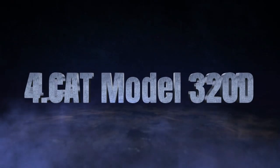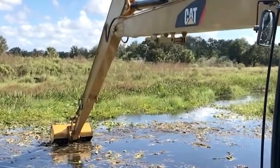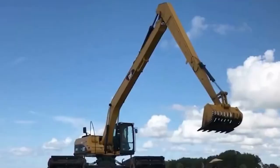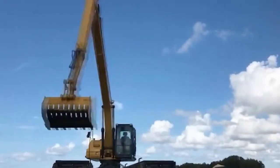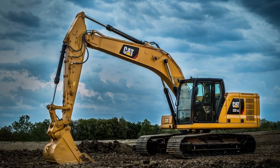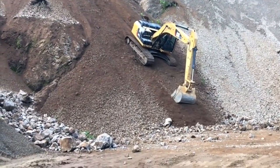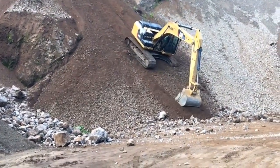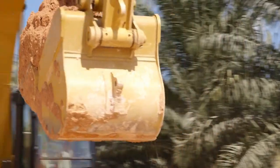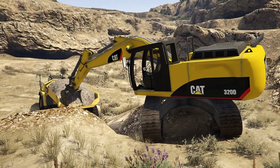The CAT Model 320D is a cutting-edge amphibious excavator designed for exceptional performance in challenging aquatic environments. It features a patented direct-drive, multi-synchronous motor system, enabling seamless dredging operations while floating in shallow waters. This excavator excels in tasks such as removing silty clay, clearing silted trenches, and operating in marshlands and shallow water zones.